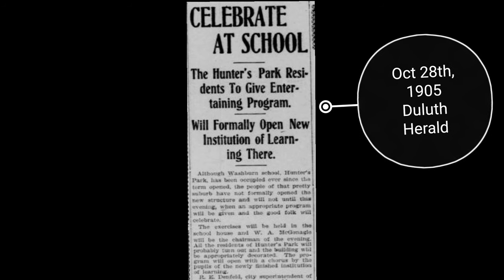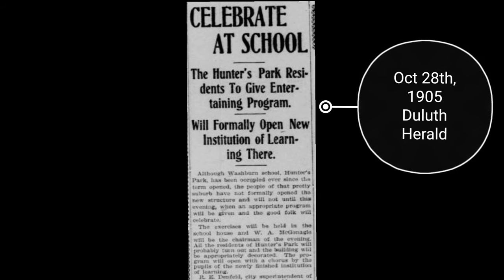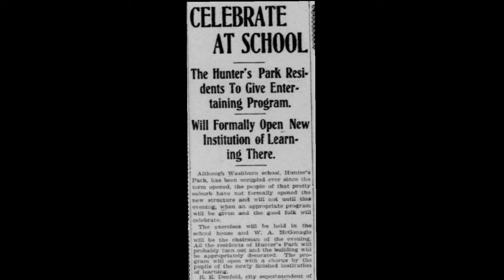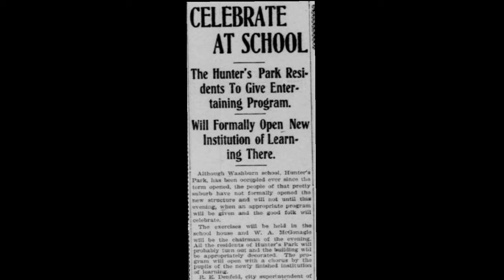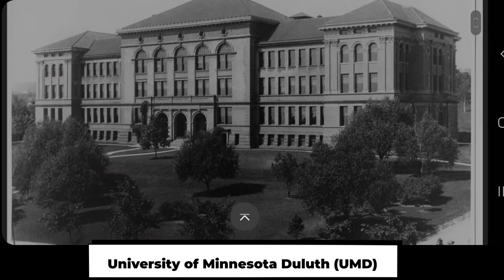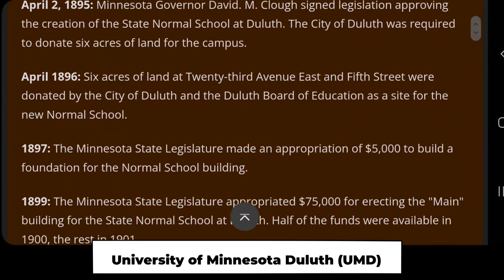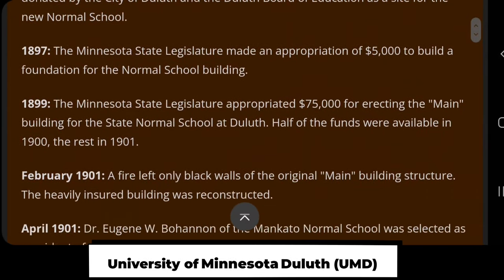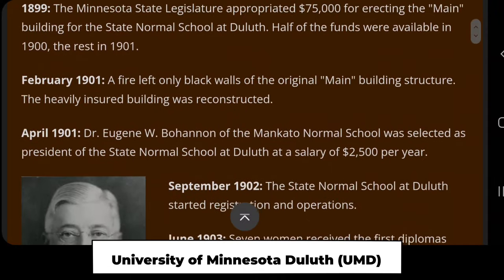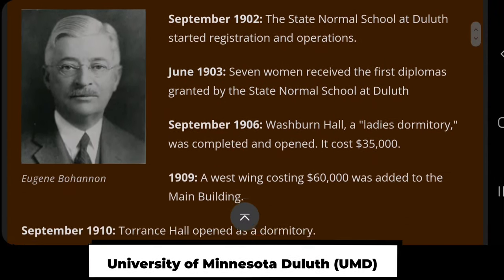Also reported on the exact same day — October 28, 1905 — in a different newspaper, the Duluth Herald, it reports: 'Celebrate at School. The Hunters Park residents to give entertaining program. Will formally open new institute of learning there.' Although Washburn School in Hunters Park has been occupied ever since the term opened, the people of that pretty suburb have not formally opened the new structure, and will not until this evening when an appropriate program will be given. J.L. Washburn of the Board of Education will deliver an address of a congratulatory nature on behalf of that body.